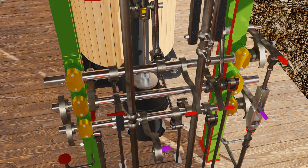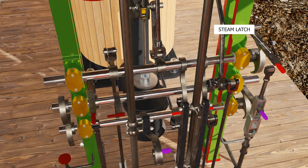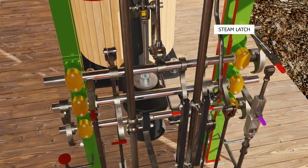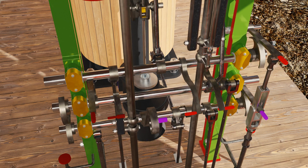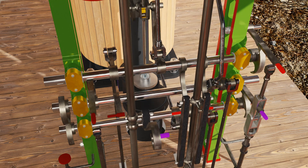When valves are closed, rotation of the arbors is blocked by latches. When these latches are lifted by a pusher driven by the cataracts, the arbors rotate under influence of the weights, and the valves open. Interlocking cams on the end of the arbors prevent untidy operation.